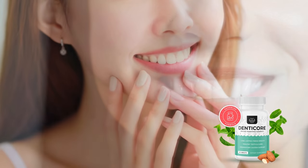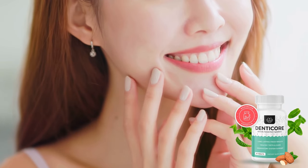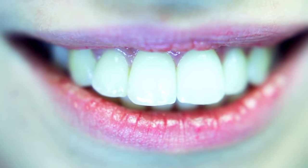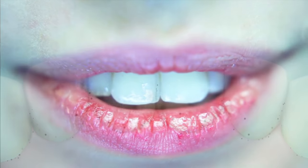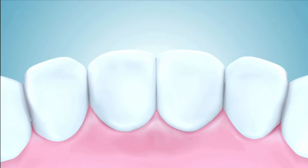DennyCore is revolutionizing oral hygiene with its commitment to promoting healthier teeth and gums through the oxygenation of gum and tooth tissues. But does it live up to its promises? This review seeks to shed light on the effectiveness of DennyCore. Despite its crucial role in overall well-being, oral health often receives inadequate attention. A beautiful smile isn't just about looks — it reflects good health.